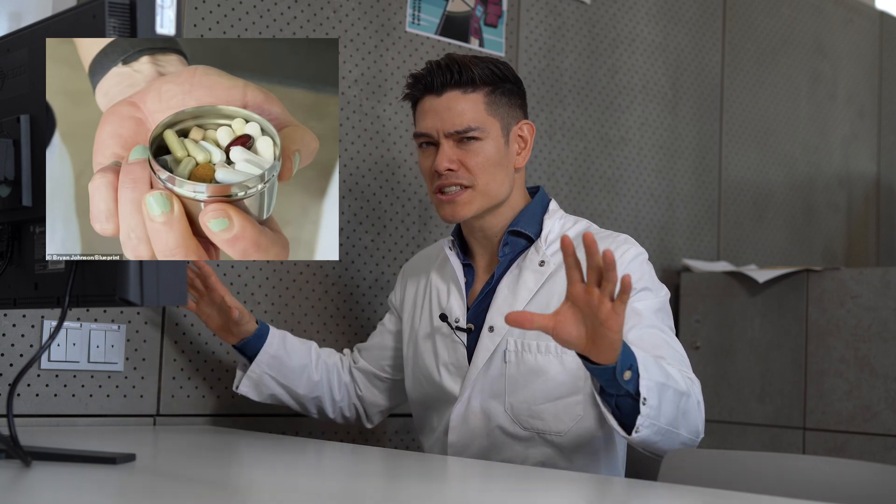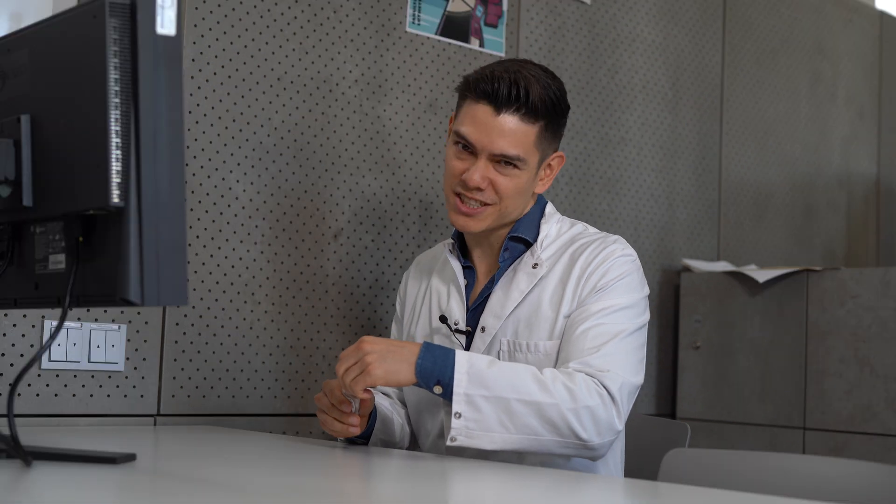In today's video, we'll talk about one of the three key pillars of Johnson's daily routine: the Green Giant. And to completely immerse myself in Brian's world, the first step will be painting my fingernails, just as he does. Just kidding, guys.